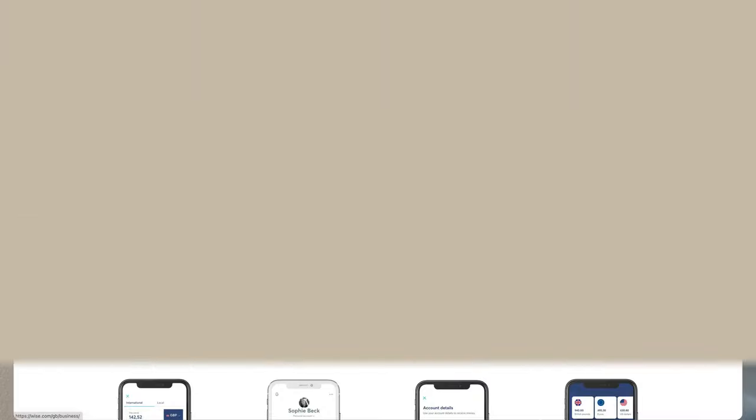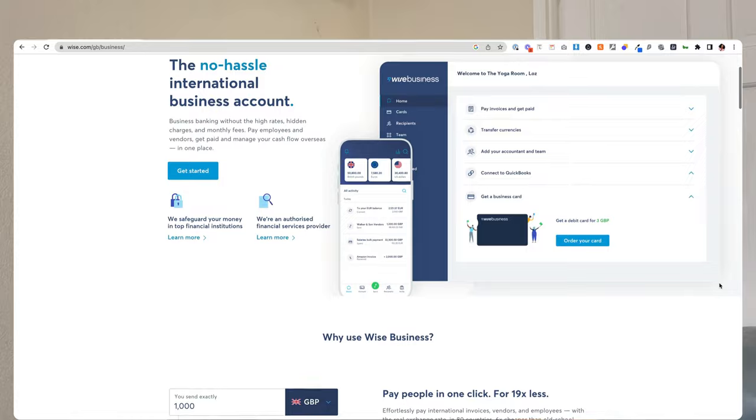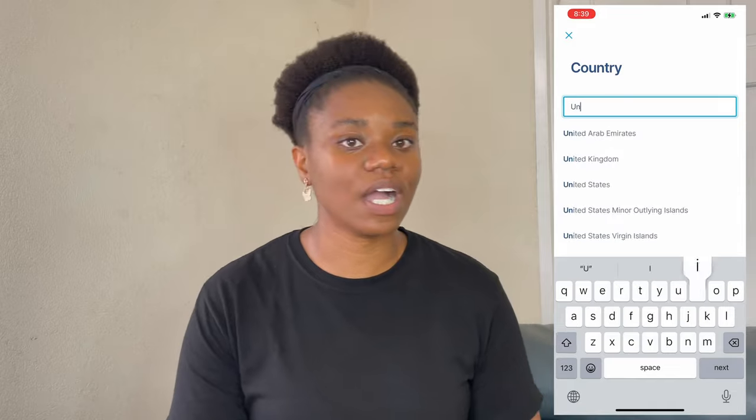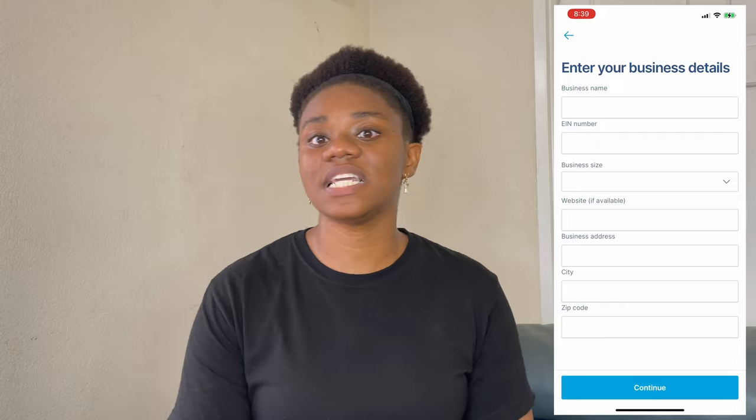The second option is Wise, formerly known as TransferWise. Wise offers a business bank account and you can have as many business bank accounts as you have businesses. All you need to do is get your documentation together and go to the Wise website, where you can select the business bank account option and put in your details to get approved. If you already have a personal Wise account, you can log in and select from the dropdown to open a new business account. Select United States, fill out the form, put in the explanations, and you're ready to go.